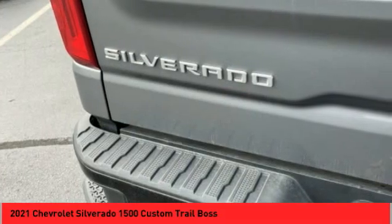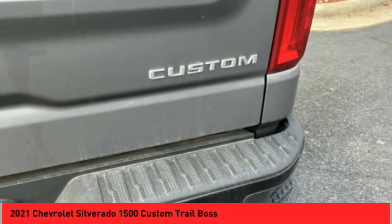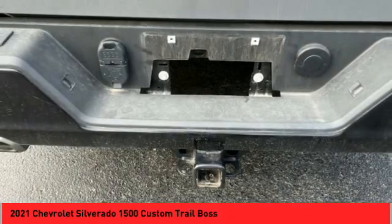Roll stability control, daytime running lights, rear step bumper. Is love at first sight really possible? Let us know when you stop in.